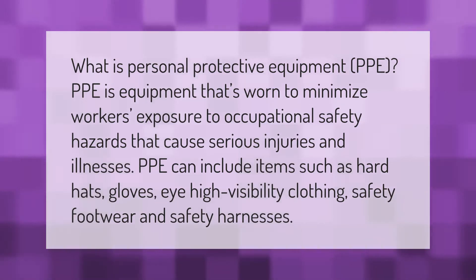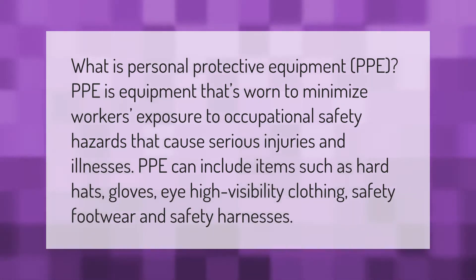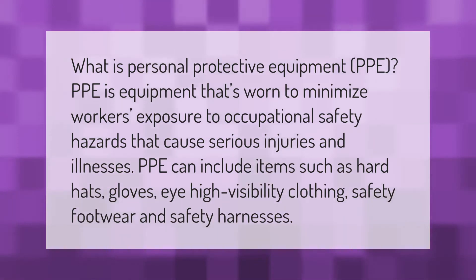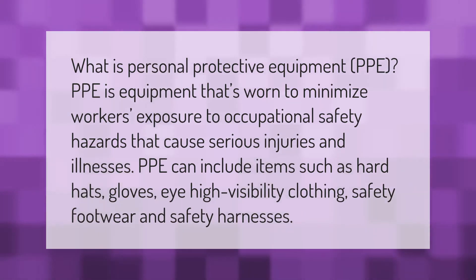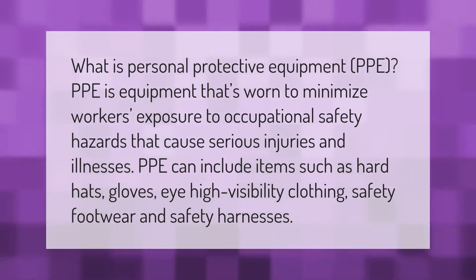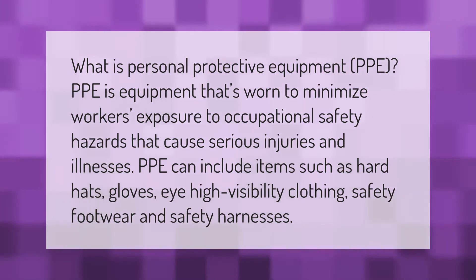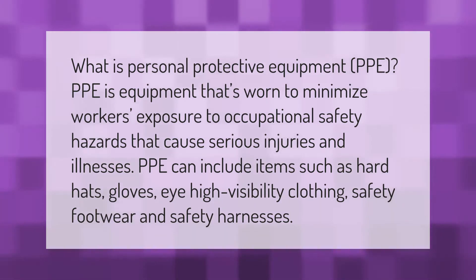What is personal protective equipment? PPE is equipment that's worn to minimize workers' exposure to occupational safety hazards that cause serious injuries and illnesses. PPE can include items such as hard hats, gloves, high visibility clothing, safety footwear.